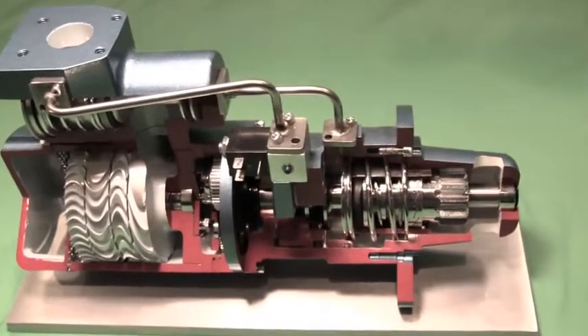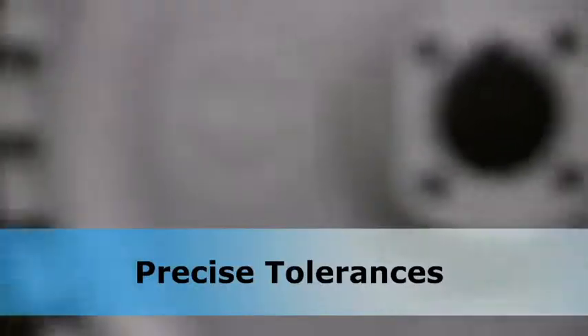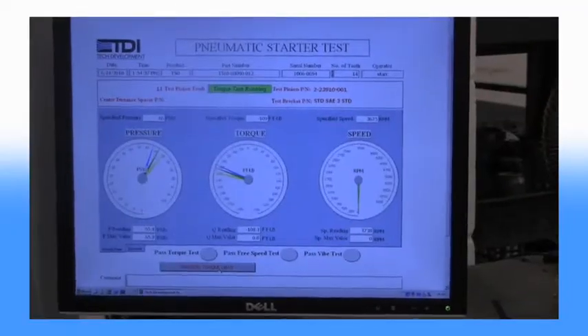When you have extremely high-speed rotating parts in a system, everything has to work together to assure safety. Our parts are machined to amazing, precise tolerances. They're tested, and tested, and tested again in the industry's most advanced starter laboratory.